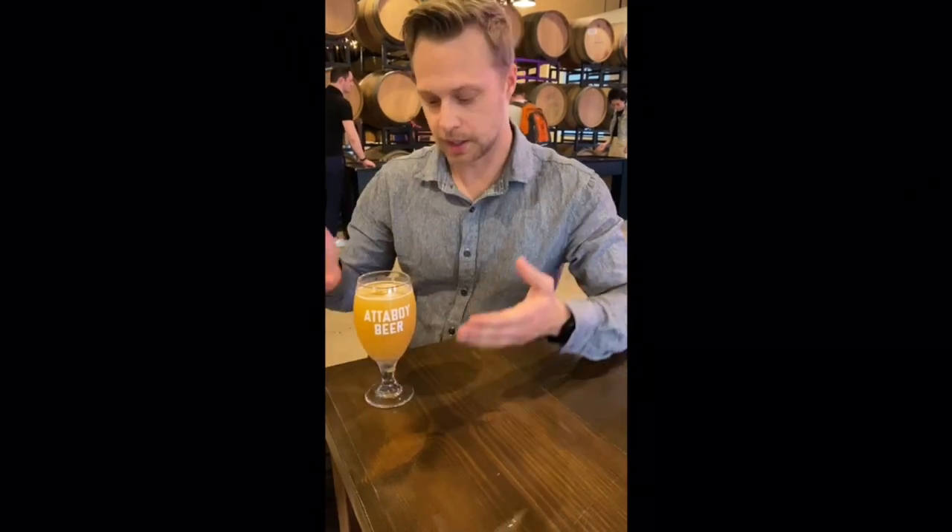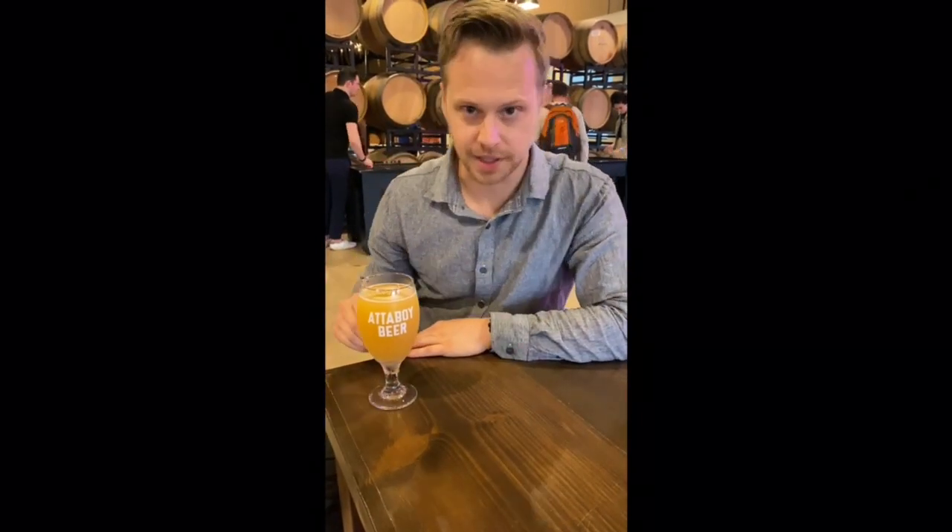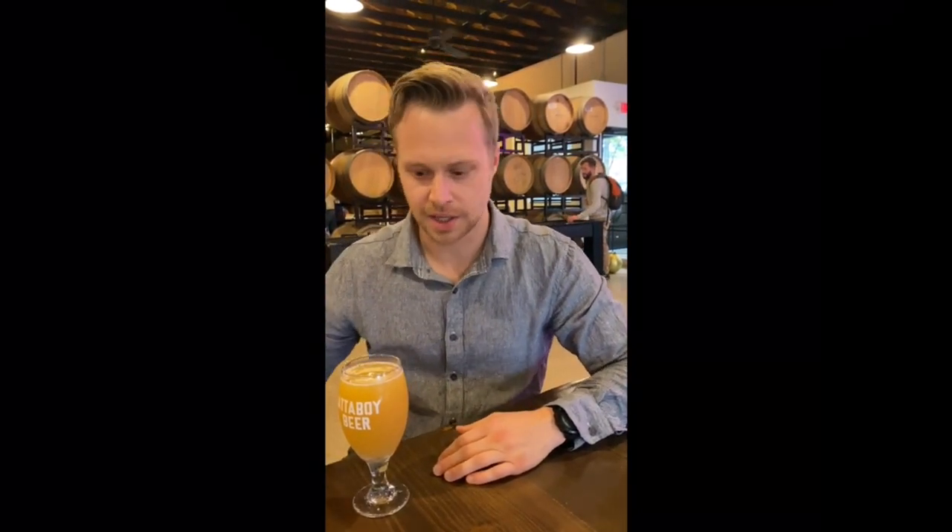Right now we are at Attaboy Brewing and today I'm trying the Wonder Hop New England IPA. Upon the first taste — as you can see it's got a lot of haze to it — it has a lot of citrus on the palate as well, which fits my taste. The cool thing about this Carroll Creek area is it's got a lot of different breweries and distilleries, much like the Market Street and Patrick Street I was talking about earlier.